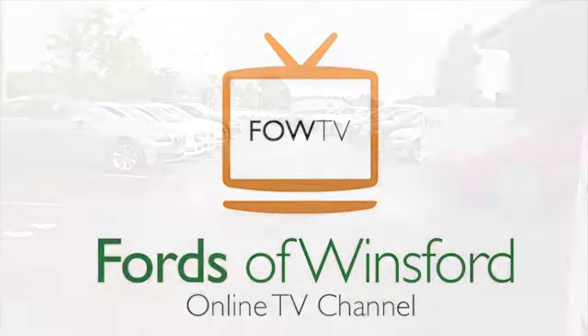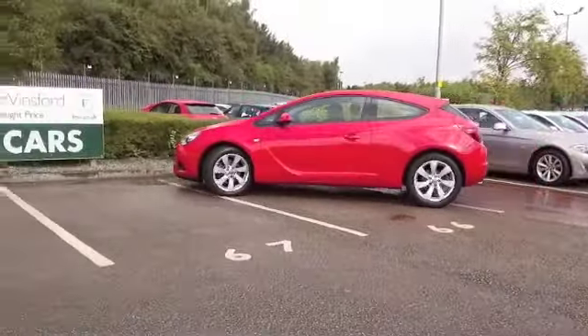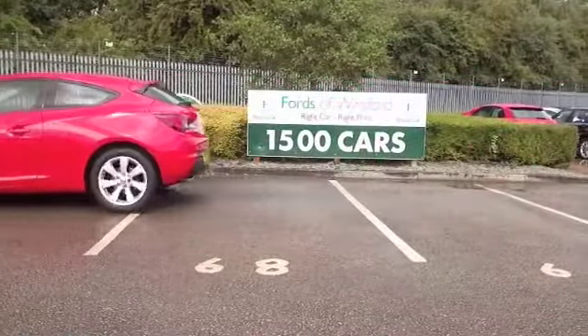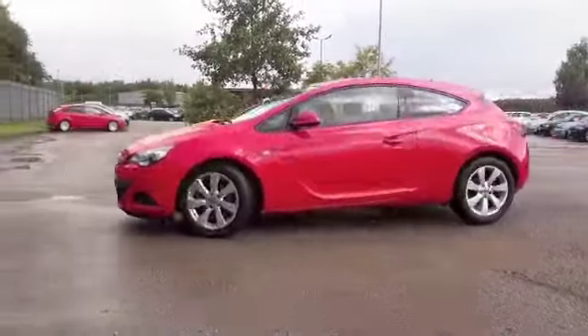Well, the GTC looks the part certainly, but you'll be pleased to know it's equally brilliant to drive, a car you'll very much enjoy owning and looking the business in its fiery red paintwork. This one from 2012, just waiting for a new home, maybe yours.